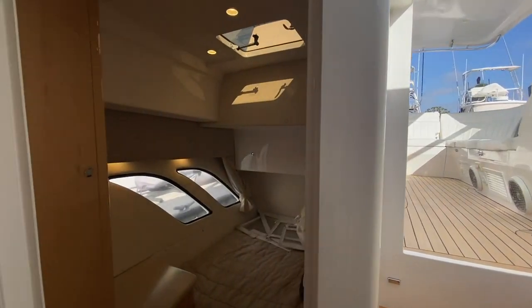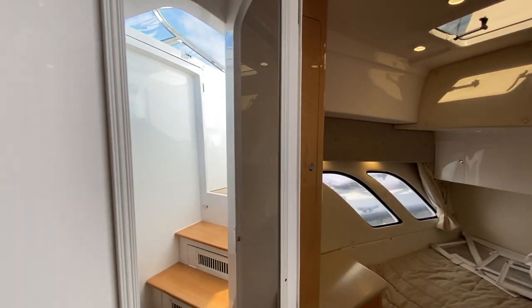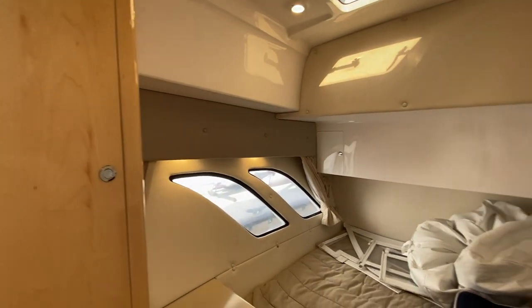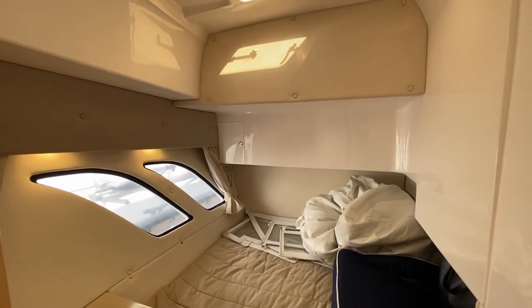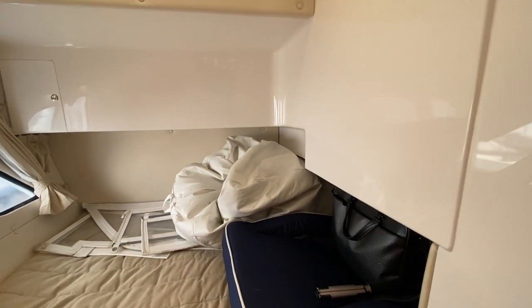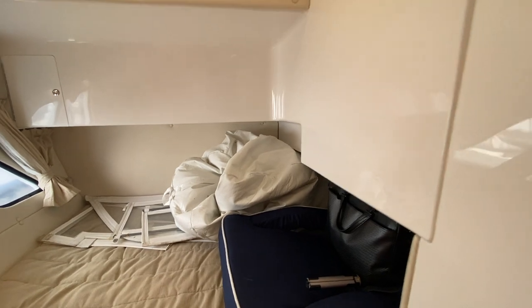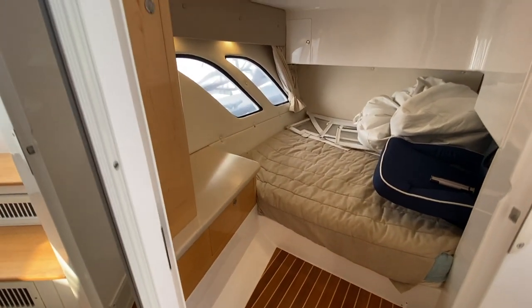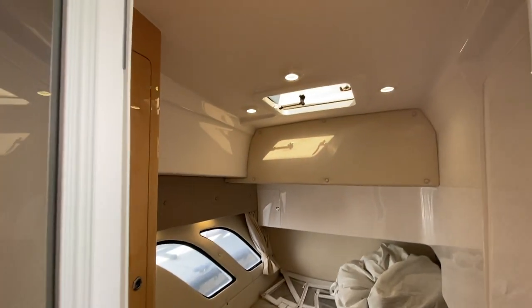Here we have our midship cabin — again with a full-length mirror. It's really nice with all the natural light. It's currently used as a storage area, but the bed does extend quite a ways underneath this bulkhead. Again, we have a hanging locker, teak and holly floors, air conditioning vents, storage, and an opening port light.